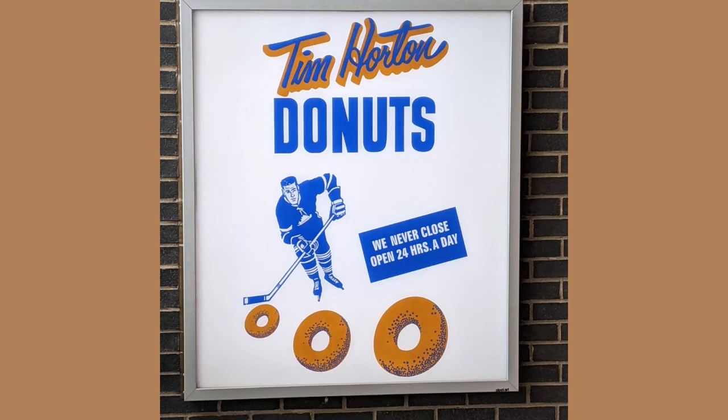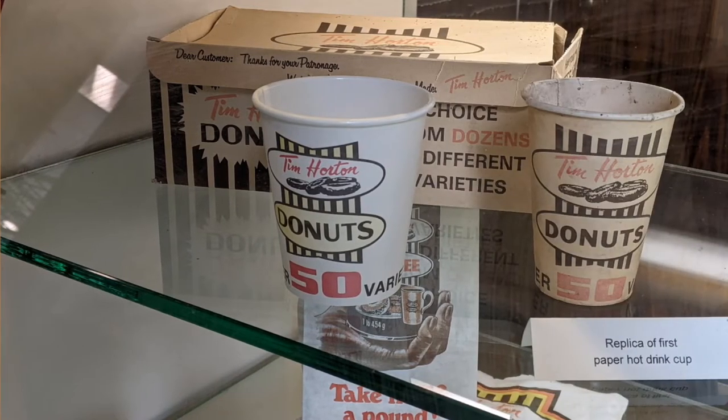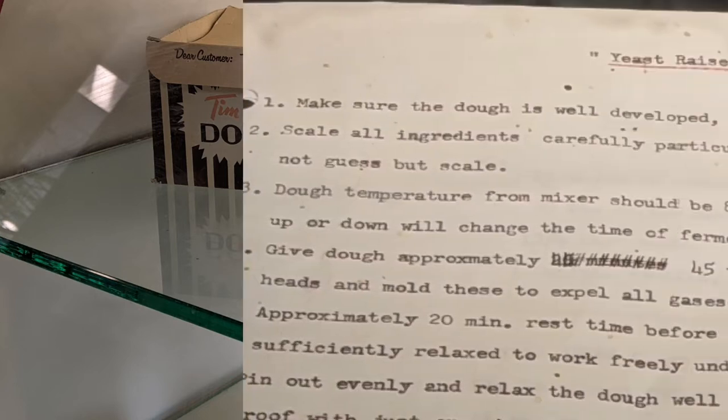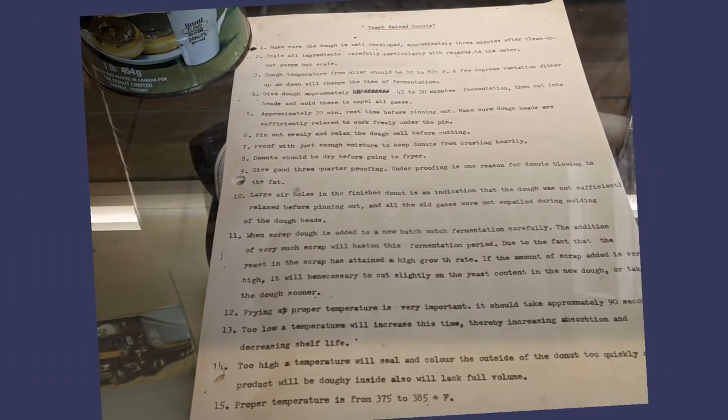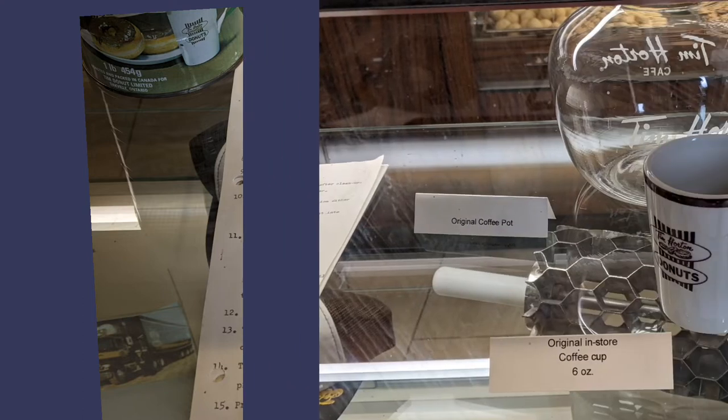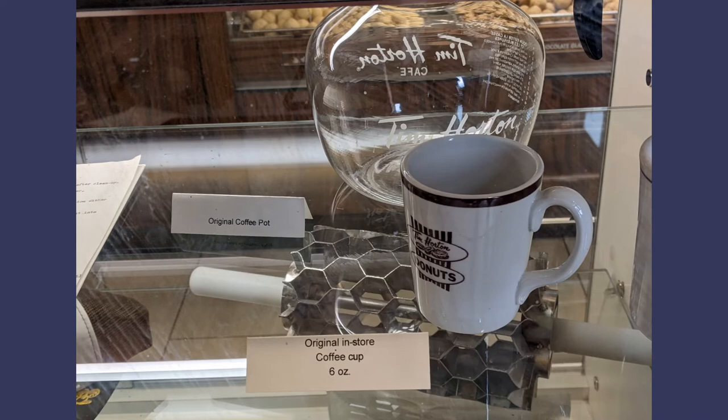This is the original sign — or a recreated sign — posted up in the stairwell. These are reproduction cups from the first version, and the donut box as well. Here are some instructions — not the full recipe for making their doughnuts, but guidelines for whoever was working in the shop at the time.